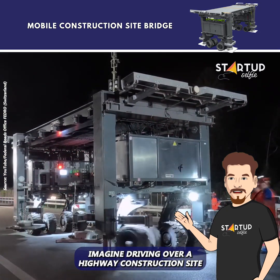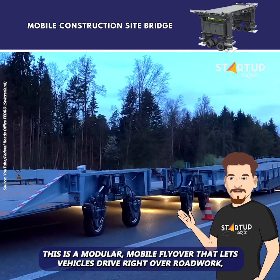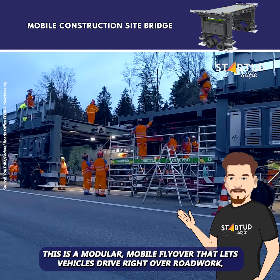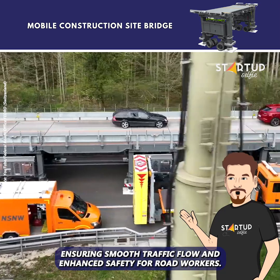Imagine driving over a highway construction site without any traffic delays. This is a modular, mobile flyover that lets vehicles drive right over roadwork, ensuring smooth traffic flow and enhanced safety for road workers.